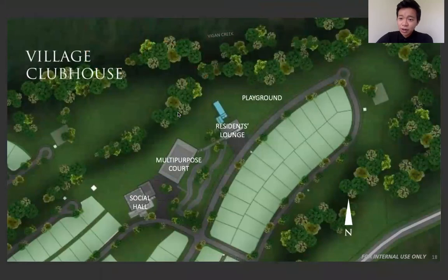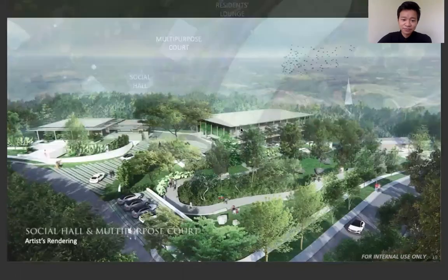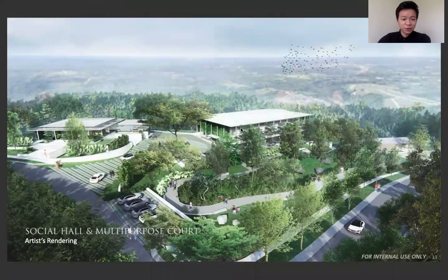For the village clubhouse, we have three structures: a social hall, a multi-purpose court, and a resident lounge. Here's an overview of what the amenity area looks like. As you can see, it seems like a fortress because it's surrounded by forest, and then at the center you have this amazing structure.